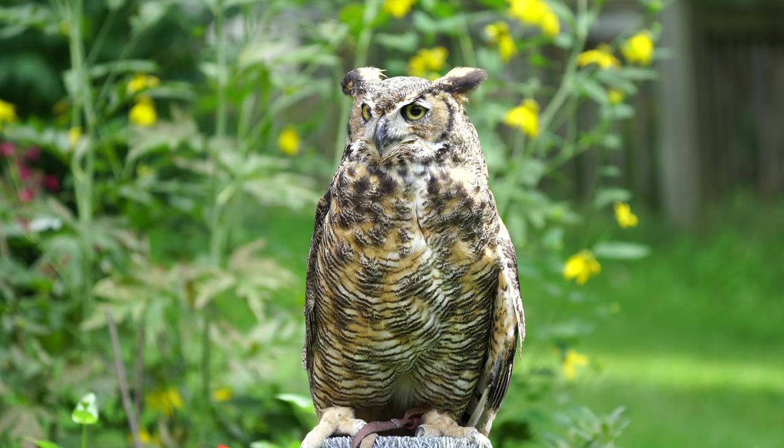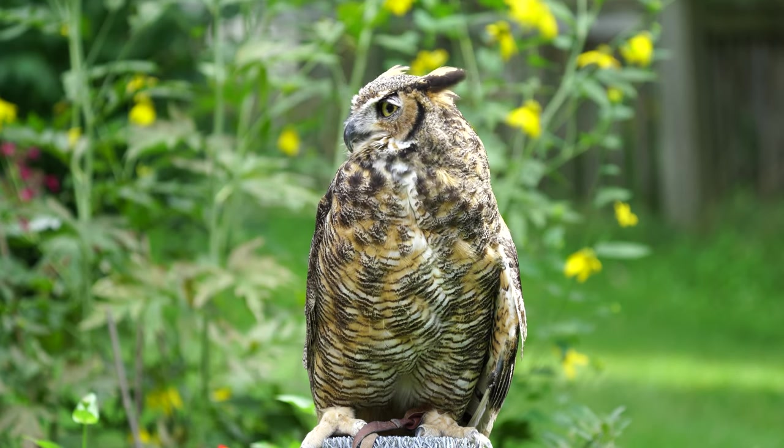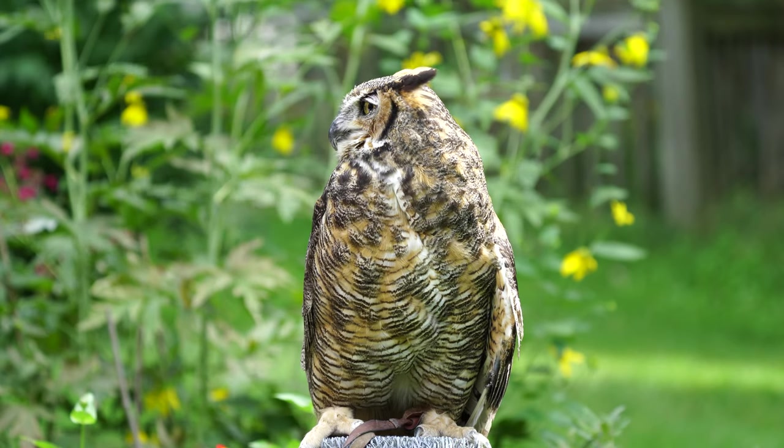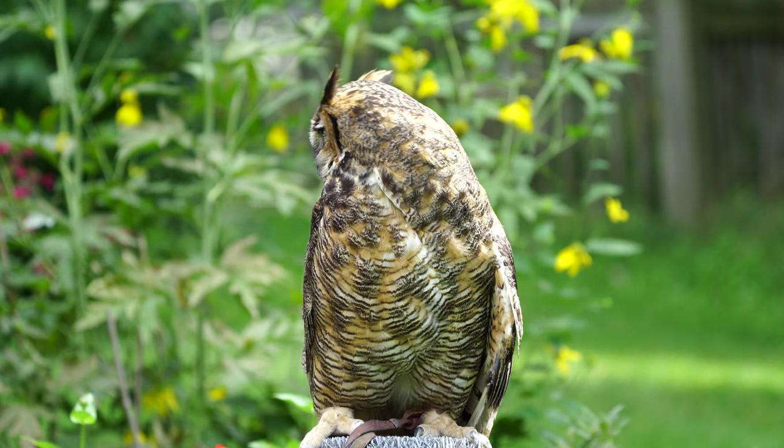Nests are borrowed from nature and are sometimes hollows in trees, nests of other birds like crows, hawks, and herons, or even ledges on city buildings.